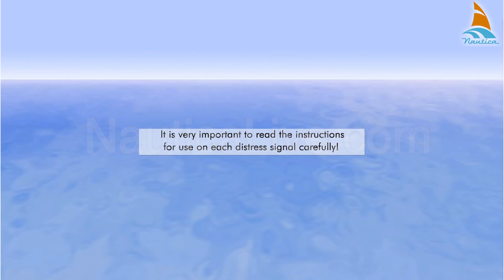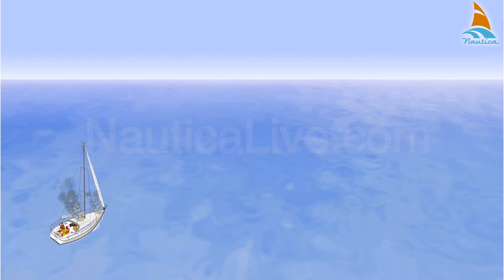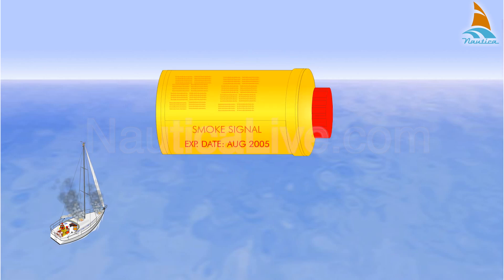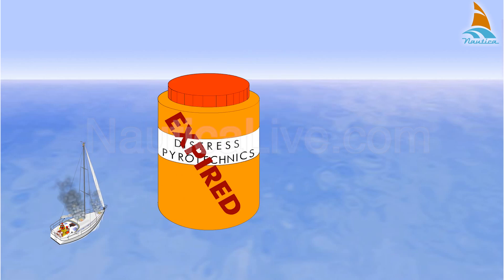It's very important to read the instructions for use on each distress signal carefully. Store your signaling devices in a marked watertight container, which should be readily available. All pyrotechnics are equipped with a date of expiration — replace expired pyrotechnics as they become less reliable. To dispose of them, return them to the manufacturer or to the nearest coast guard station.